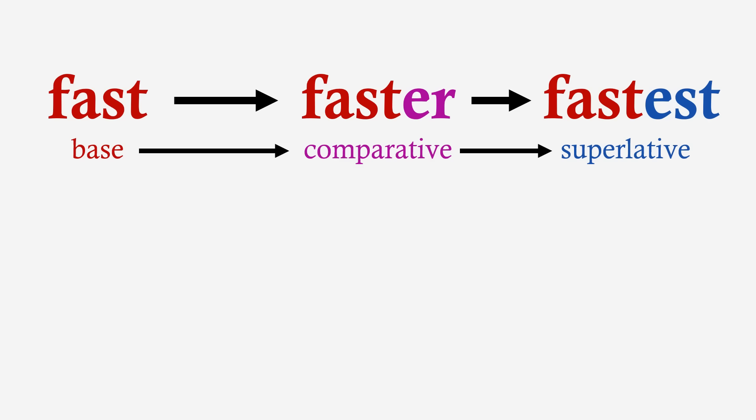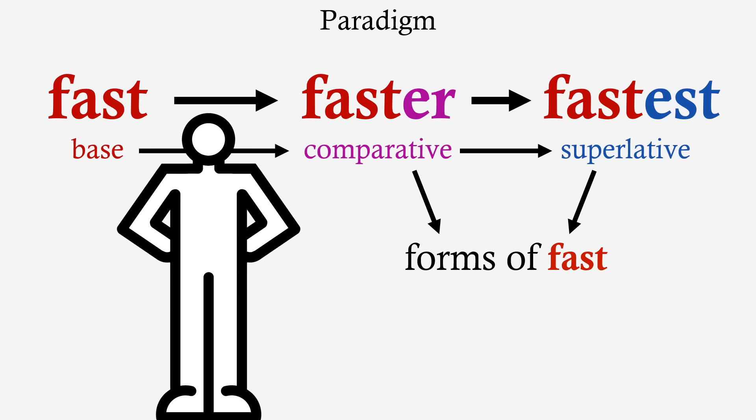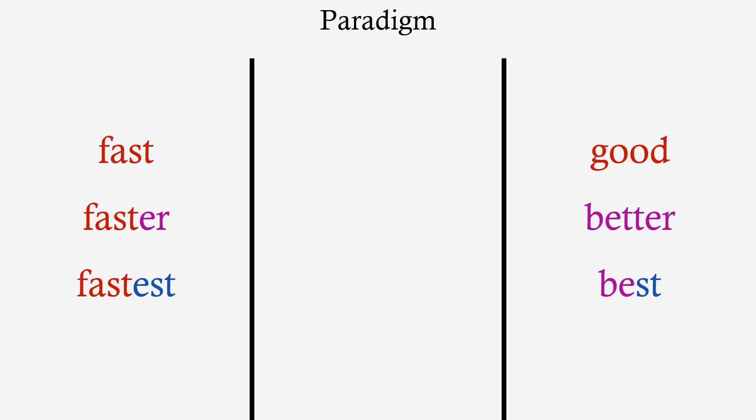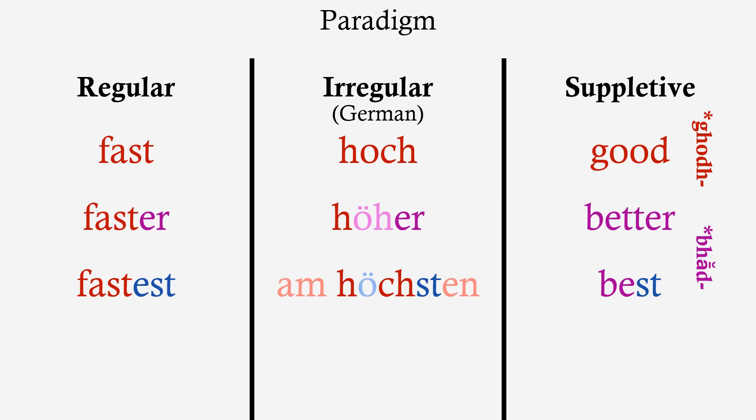If we look at something like 'fast', 'faster', 'fastest', it would be weird to consider these separate words — they are forms of the same word, and together form a paradigm: a set of word forms. Similarly, 'good', 'better', 'best' is a single paradigm — 'better' is a form of 'good' — but this is a suppletive paradigm, because the words in it come from different sources. That's different to just being irregular like our old German friend 'hoch', 'höher', 'höchsten', where the forms are weird but they're still all etymologically related.